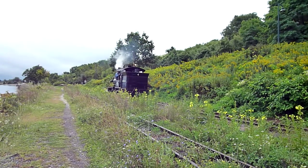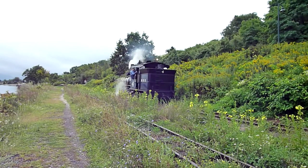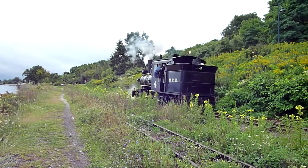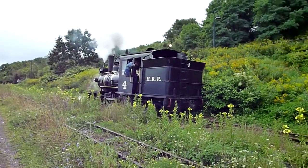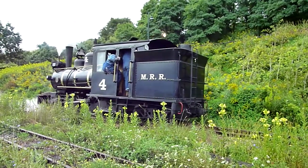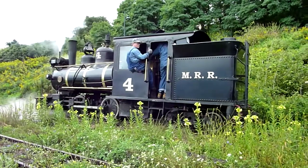Don? The reason Don's on the other side there is that's the engineer's side — he could be communicating directly with the engineer. He could do it from over here, in which case the fireman would have to relay it to the engineer.